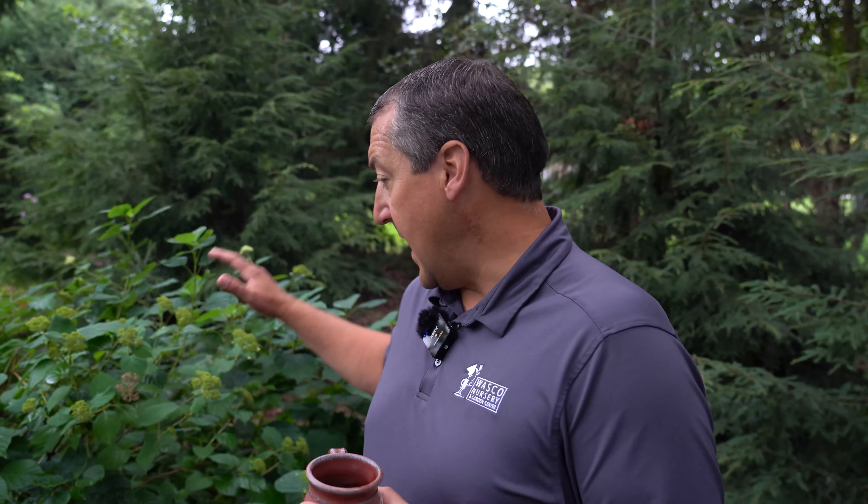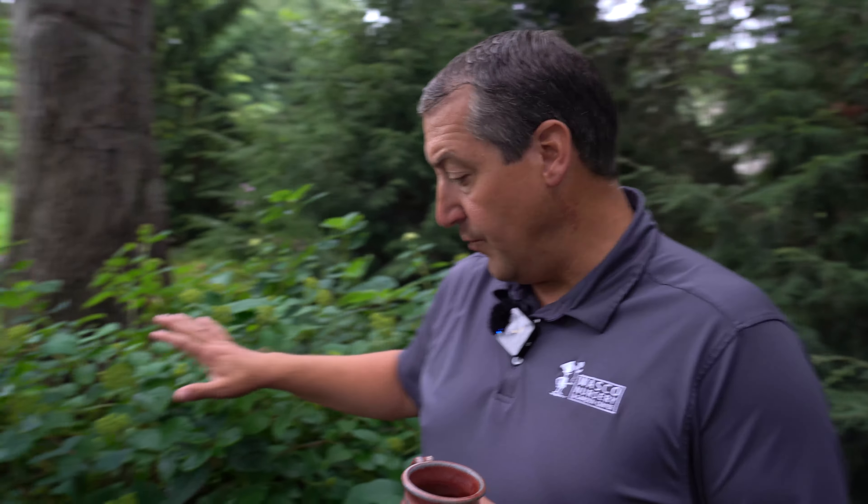I'm standing here next to my native smooth hydrangea — hydrangea arborescens. These are seed grown. They are already past bloom, but we can just see enough of the spent flowers to discuss these a little bit. We're underneath a very large old oak tree right now with a canopy about 50-60 feet tall, 30-40 feet across.